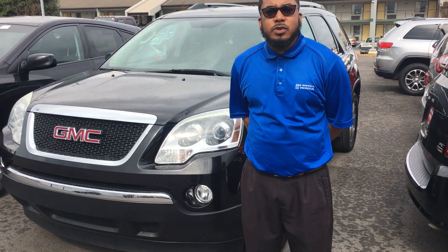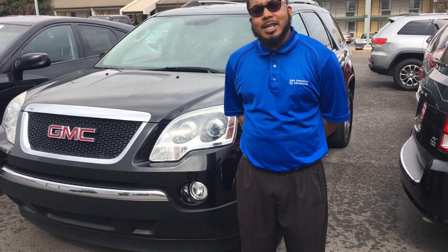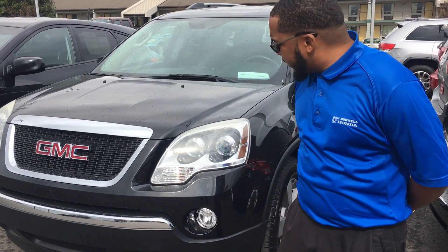Hello, I'm Clement from San Boswell Honda. Just wanted to show you a quick video of the 2012 GMC Acadia that you expressed interest in. I have it here right beside me. It still is available for immediate delivery. Just wanted to show you a quick video of it.